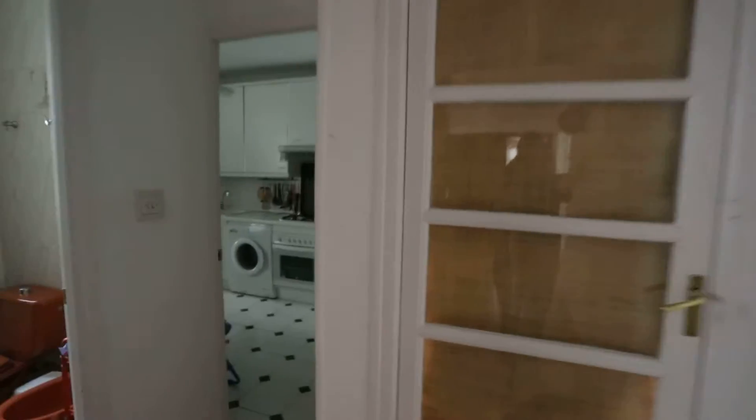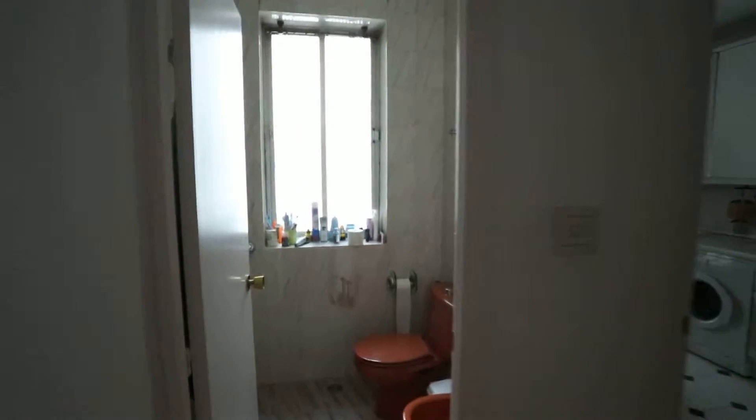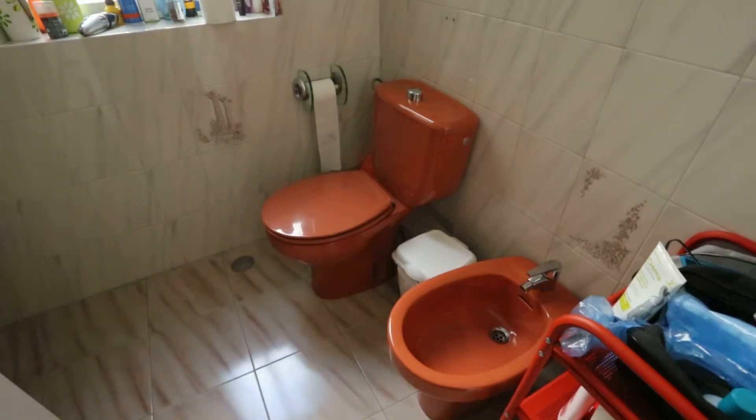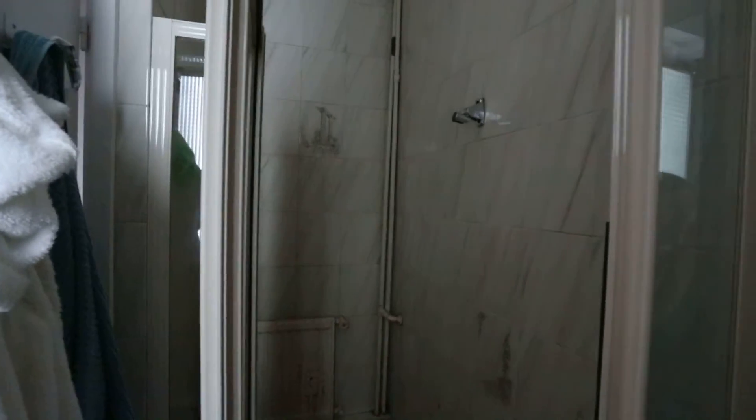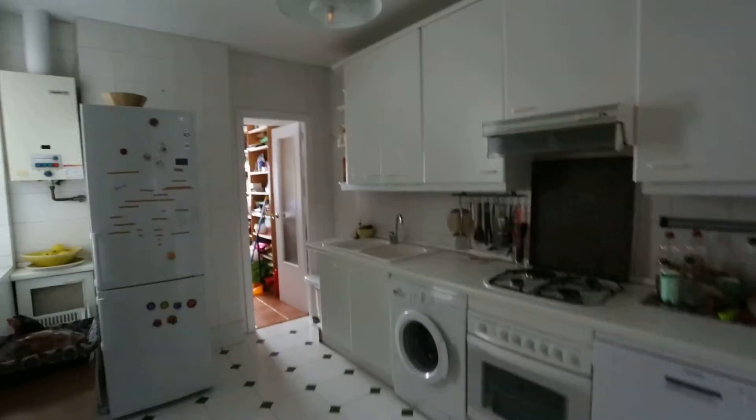This is another bedroom right here, which we won't be seeing in this video. And here's the bathroom. We can see the toilet, the sink, and the shower. This apartment has two bathrooms — this is the full bathroom, and then there's a small toilet room on the other side.